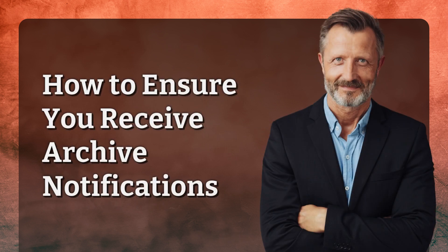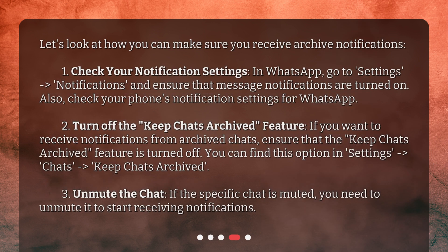How to ensure you receive Archive Notifications. First, check your notification settings: in WhatsApp, go to Settings then Notifications and ensure that message notifications are turned on. Also, check your phone's notification settings for WhatsApp.